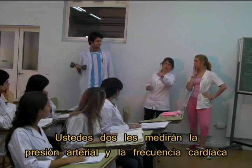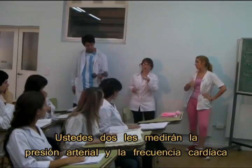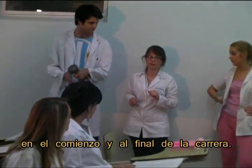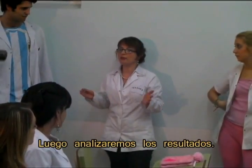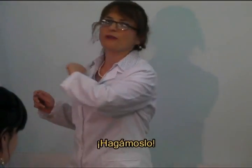Then, both of you, we measure blood pressure and heart rate at the beginning and at the end of the race. And then we are going to analyze their results. So let's do it.